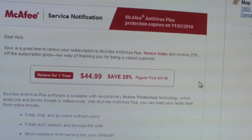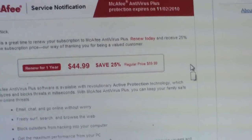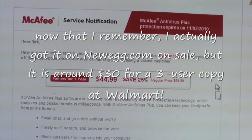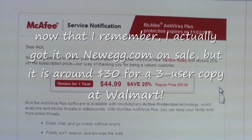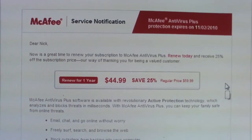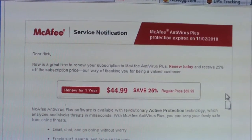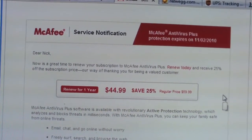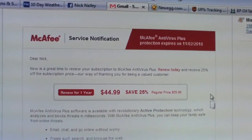But here's what gets me — I got this as a 3-user copy from Walmart last year for $30. Antivirus Plus for $30 from Walmart, and yet they're asking $45 just to renew this one subscription. This is ridiculous. I just figured I'd point this out to anybody who has McAfee on their computers.